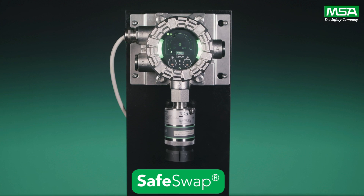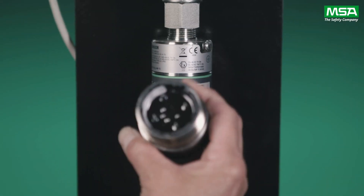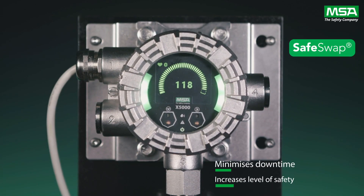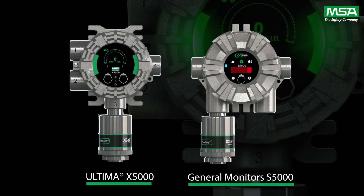The X-cell sensors also incorporate SafeSwap technology, which allows the sensors to be replaced both quickly and safely without powering down the monitor. This minimises the downtime of your gas detection system and ultimately increases the level of safety.